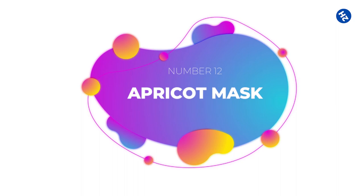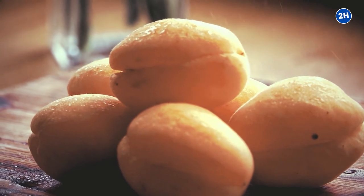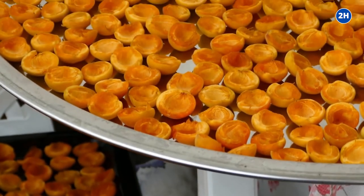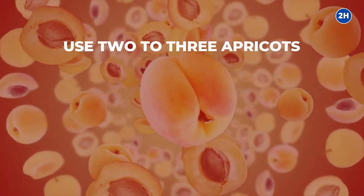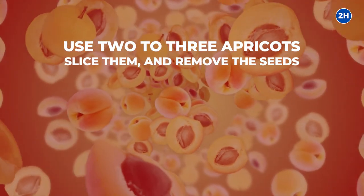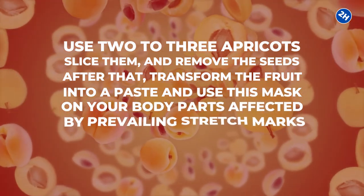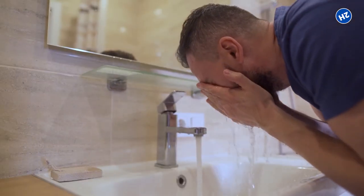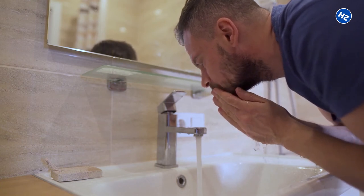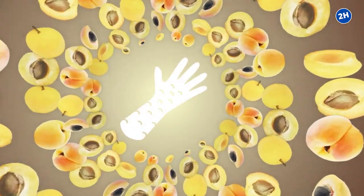Number 12: Apricot Mask. Apricots have great exfoliating properties, which make them very effective for healing stretch marks. They are rich in starch and skin-lightening enzymes that can decrease stretch marks. Use two to three apricots, slice them, and remove the seeds. Transform the fruit into a paste and apply this mask on the body parts affected by stretch marks, leaving it on for 15 minutes. Rinse it off with warm water, then repeat daily for one month. Pure apricot oil also has skin-renewing properties and helps decrease stretch marks. Rub onto your skin with lemon juice for best results.